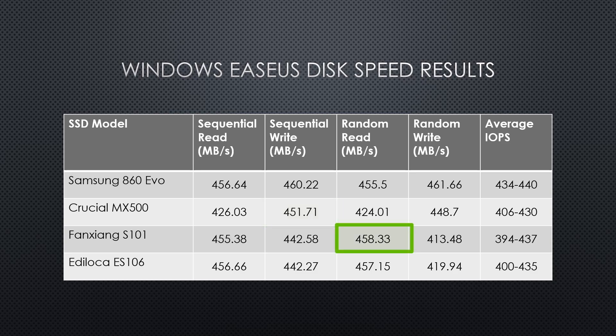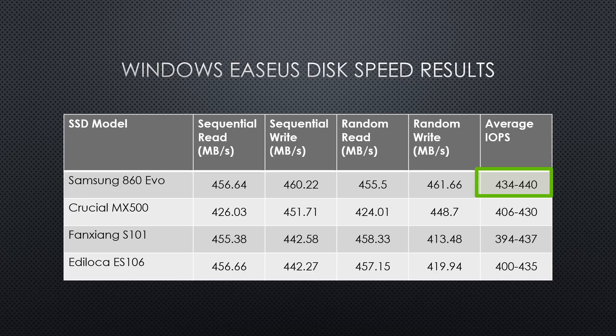In the random read and write tests, which demonstrate an SSD's multitasking abilities, the FengShang SSD impressively takes the lead in random reads at 458.33 Mbps, slightly ahead of Samsung. However, Samsung maintains the top position in random writes at 461.66 Mbps, showcasing consistent performance across categories. IOPS — input-output operations per second — reveals each SSD's handling of multitasking. Samsung stands out here with Ediloka and FengShang close behind, indicating Samsung remains a top performer for tasks involving multiple smaller data chunks.